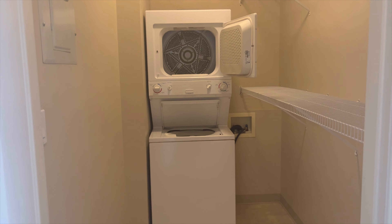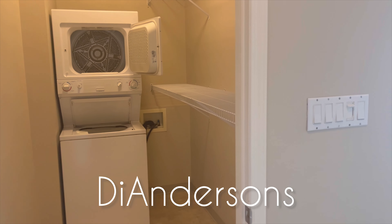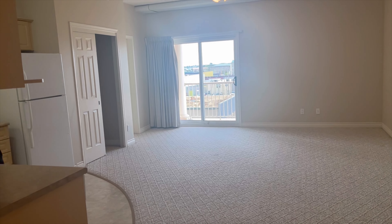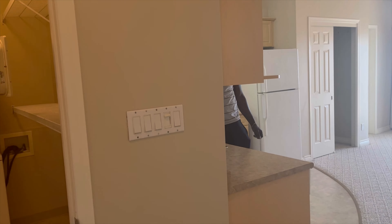Here with another apartment tour. This is a studio apartment, and the price for this one — I'll give you off the bat — is $1,150 dollars per month.